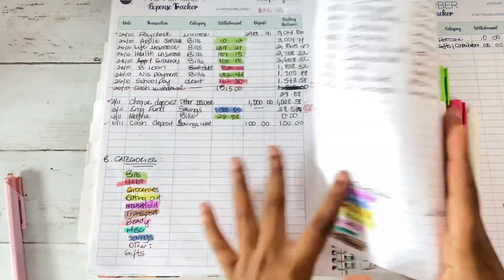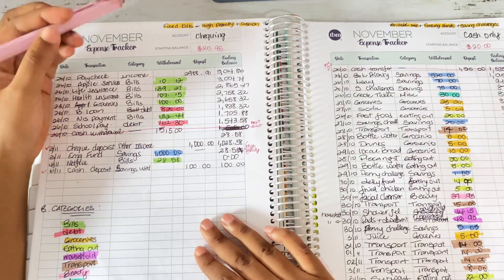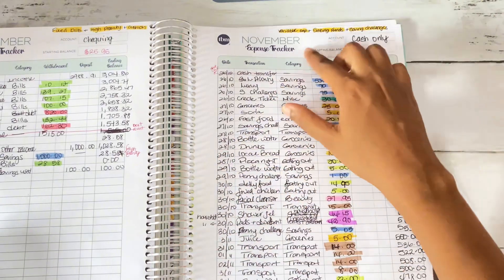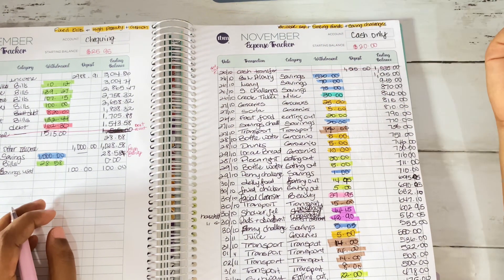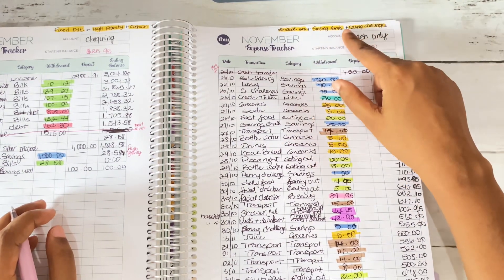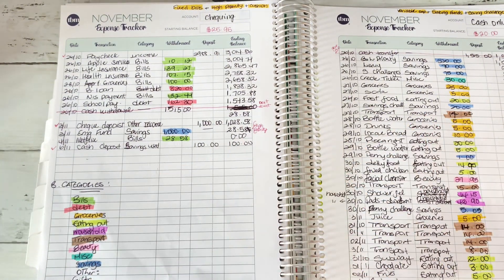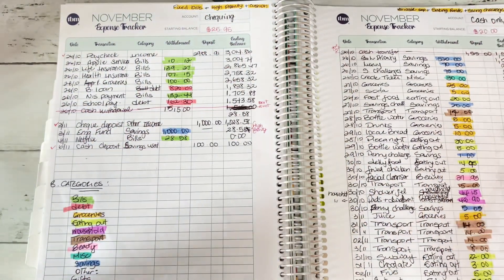On the top here I track what's in my accounts — my fixed bills, money I send toward high priority, and my cushion in my checking account. For cash, I track variable expenses as well as sinking funds — my luxury binder and my low priority binder. Those two sinking funds are in cash, along with savings challenges. Make sure you have an idea of what you're tracking on both sides of the pages.